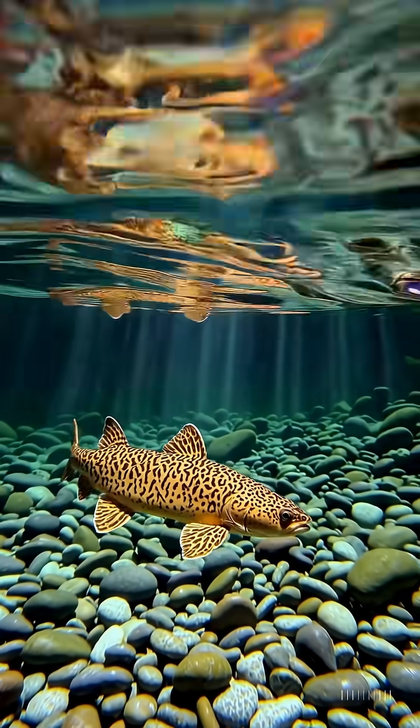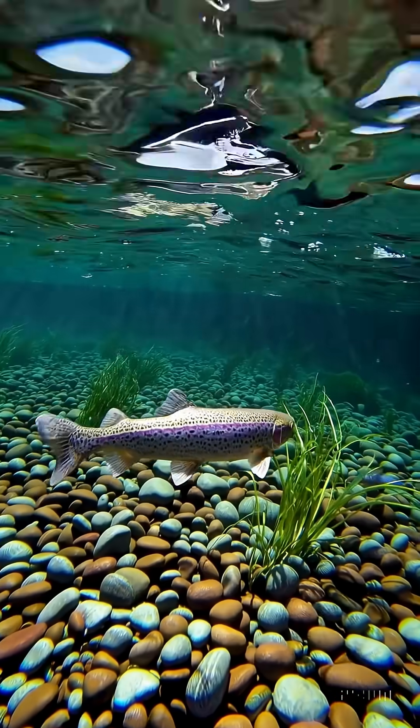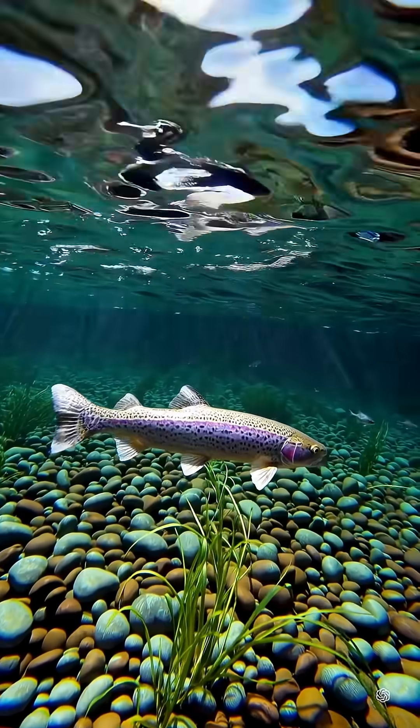5. There is a rare tiger trout, a hybrid with unusual coloring. Conclusion – trout are not just fish, but true guardians of river purity and an essential element of the ecosystem.